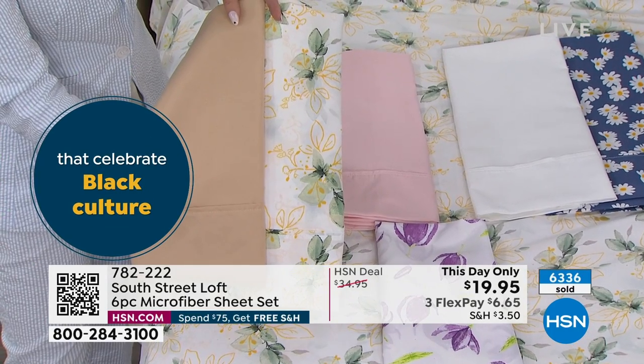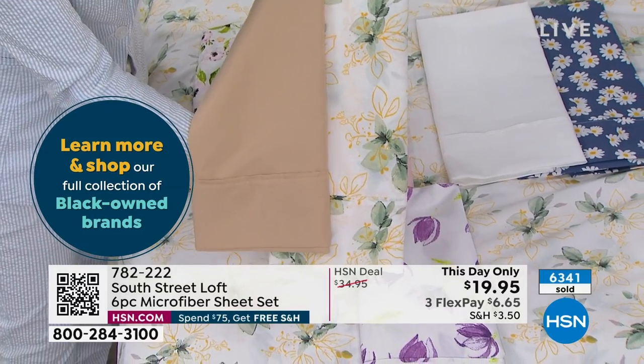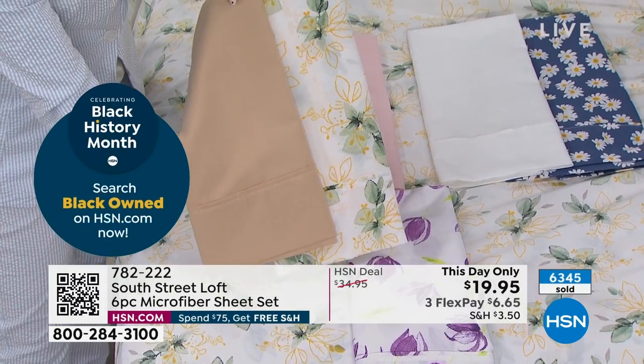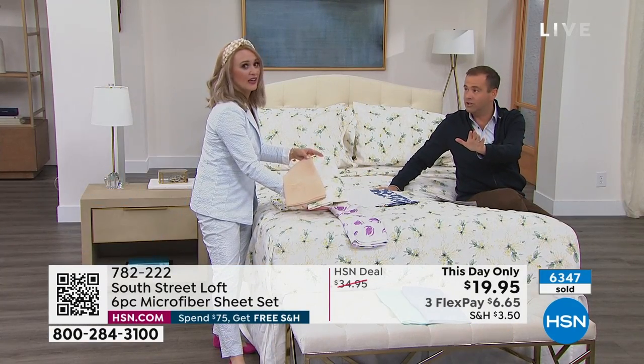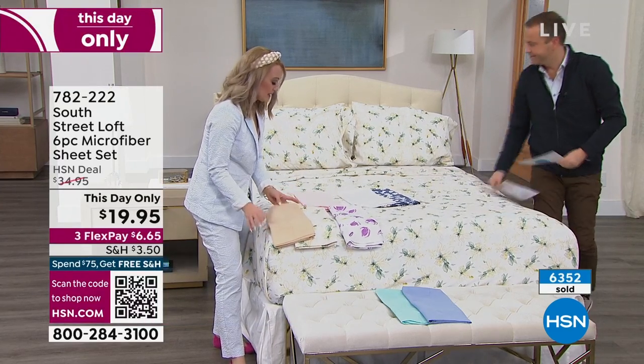Once we wrap this up, we're going to be talking about Keranique and the FDA-cleared amazing program for helping to regrow hair. This is for your bedroom, the guest room, the kids' room. It's all the sizes as well — whether you're choosing Twin, Twin XL, Full Queen, King, or California King. Nobody will pay more than $19.95. We are already at $6,000 sold. We see great values on sheets — you don't see $20. This is really, really special.